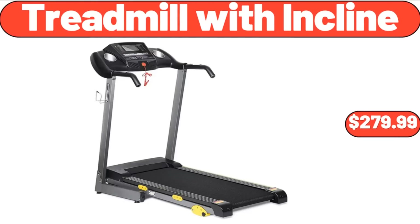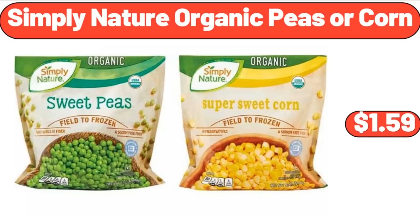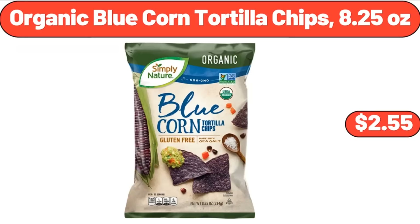Sunday Shop Milk or Dark Chocolate Frozen Bananas, $4.99. Treadmill with Incline, $279.99. Simply Nature Organic Peas or Corn, $1.59. Organic Blue Corn Tortilla Chips, 8.25 Ounces, $2.55.